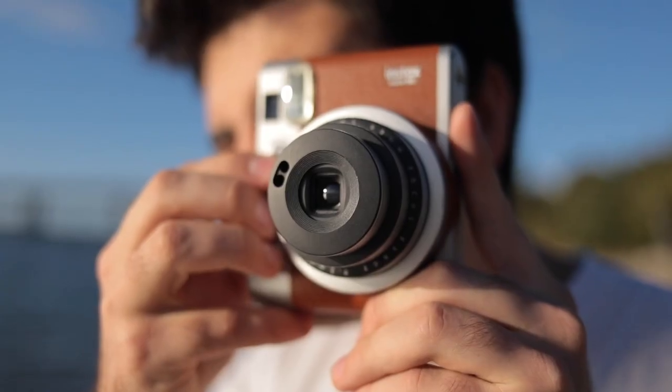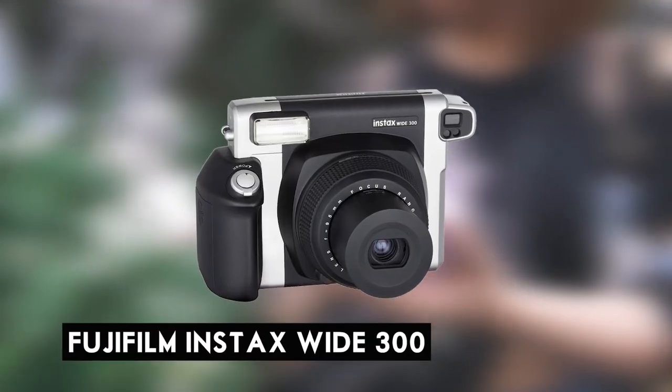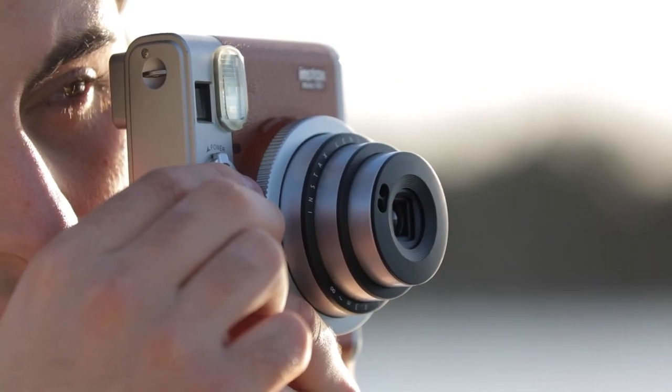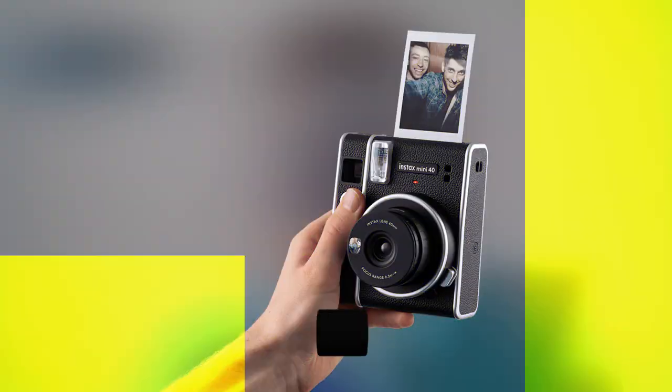When used appropriately, the Mini 90 produced some images superior to those from the Lomography Lomo Instant Wide and the higher-rated Fujifilm Instax Wide 300. However, even small amounts of strong sunlight and white objects such as clouds or snow can cause an image to be severely overexposed.